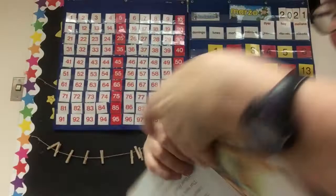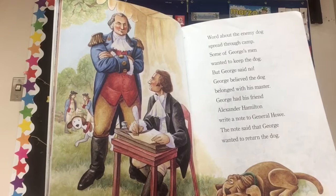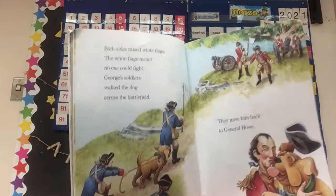Word about the enemy dog spread through the camp. Some of George's men wanted to keep the dog, but George said no. George believed the dog belonged with his master. George had his friend Alexander Hamilton write a note to General Howe. The note said that George wanted to return the dog. There's Sweet Lips also peeking in, like 'What's going on with that other big dog?' Both sides raised white flags — the white flags meant no one could fight. George's soldiers walked the dog across the battlefield and gave him back to General Howe.